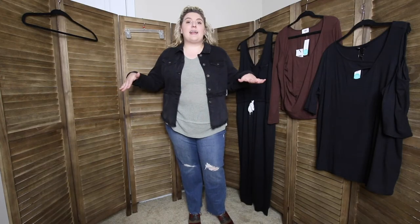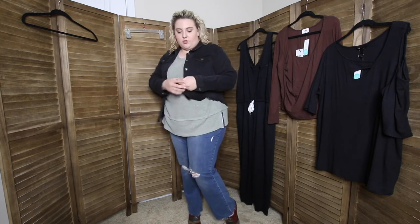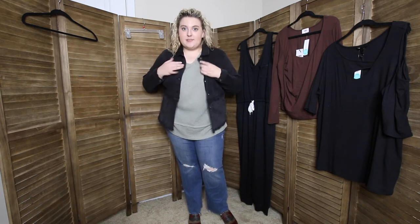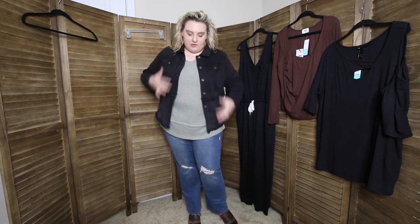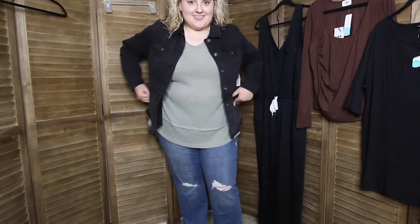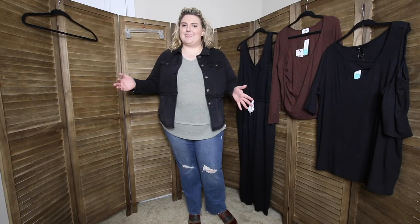Our fourth item is this black denim jacket. $88. Has a little bit of distressing with the raw hem and it's a nice stretchy fabric. But I did not decide to keep this, pretty much for one reason — personally I would like it to be a little bit more oversized fit, but the main reason I decided not to keep it is because it doesn't have pockets. And who makes a jacket without pockets?